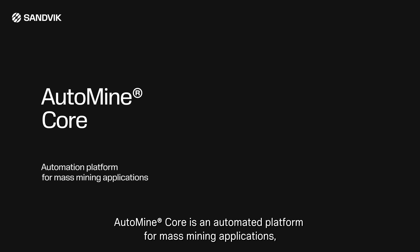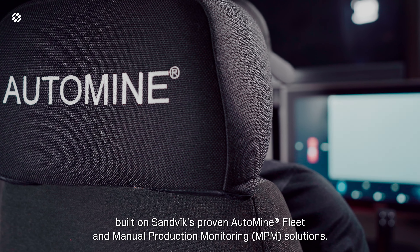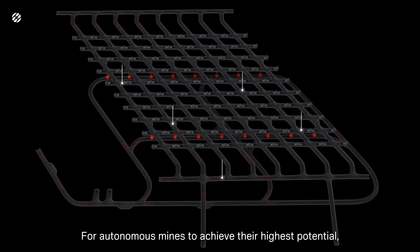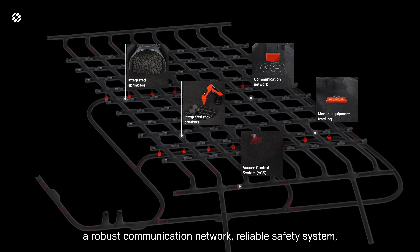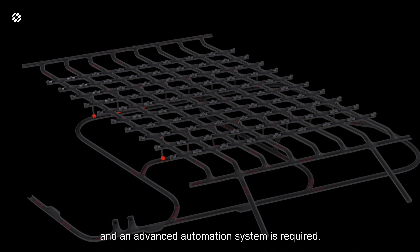AutoMineCore is an automated platform for mass mining applications built on Sandvik's proven AutoMine fleet and manual production monitoring solutions. For autonomous mines to achieve their highest potential, a robust communication network, reliable safety system, and an advanced automation system is required.